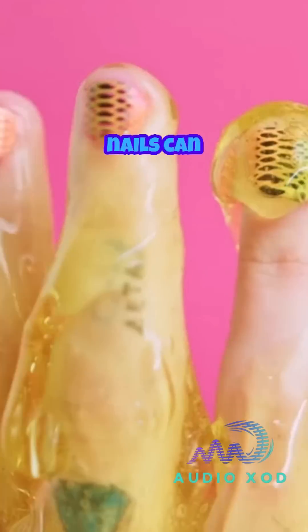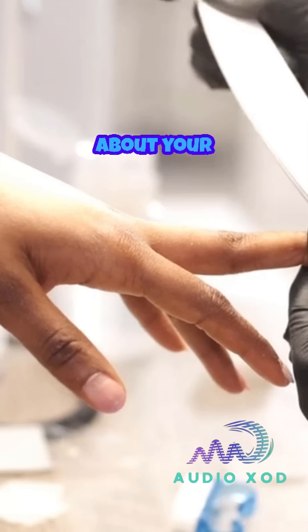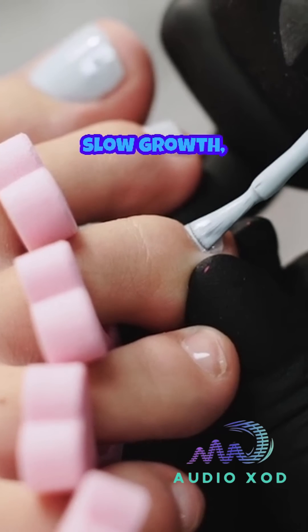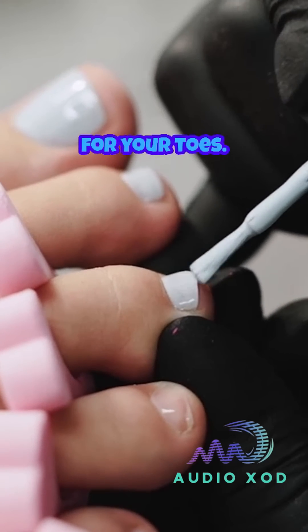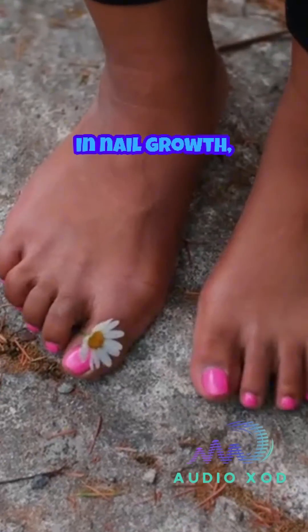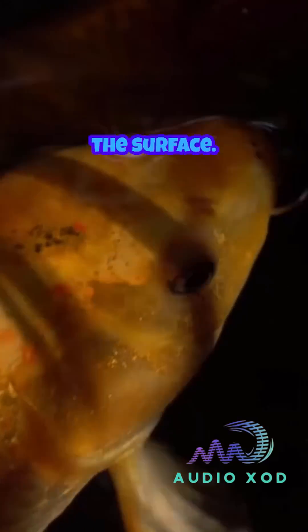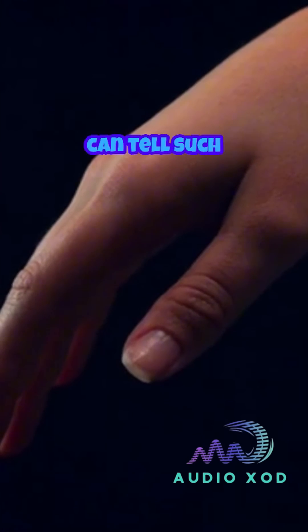Interestingly, nails can act like a biological timeline, revealing information about your health over weeks or months. Despite their slow growth, toenails play an important protective role for your toes. So next time you notice the difference in nail growth, remember it's a glimpse into how your body works beneath the surface. Isn't it curious how something so small can tell such a big story?